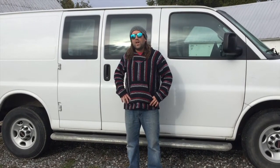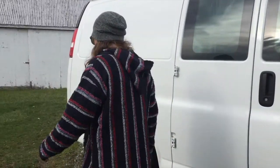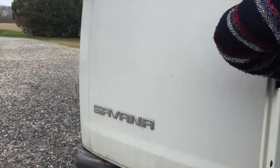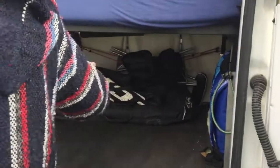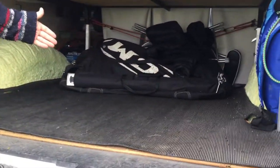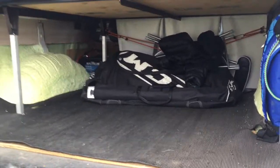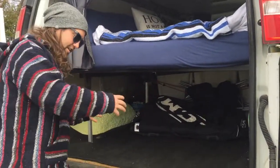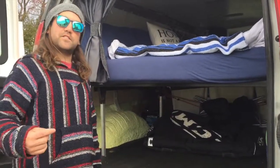I know you guys are probably on the edge of your seat with this unreal episode of Cribs, and you're probably thinking there can't possibly be more — but there is. What good is a home without a garage? Look at the size of this garage! You can fit pretty much all of the band gear under here, and there's a Doberman sitting back here ready to pounce if anybody tries to mess with our stuff.